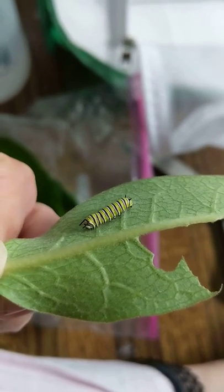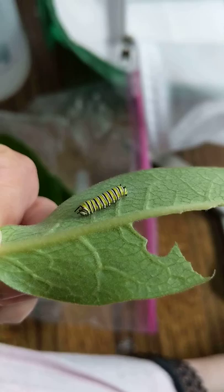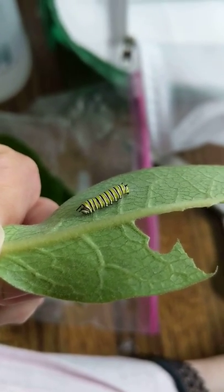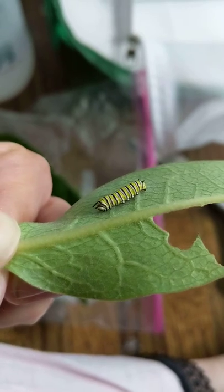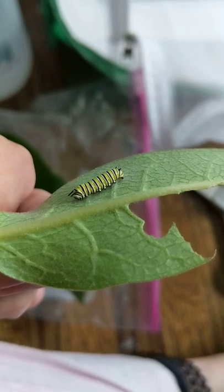During a caterpillar's lifetime, it'll go through five of these. You'll notice that it'll completely stop moving, it will completely stop eating, and it may do this for a few days. I've seen my caterpillars do this for up to four or five days.